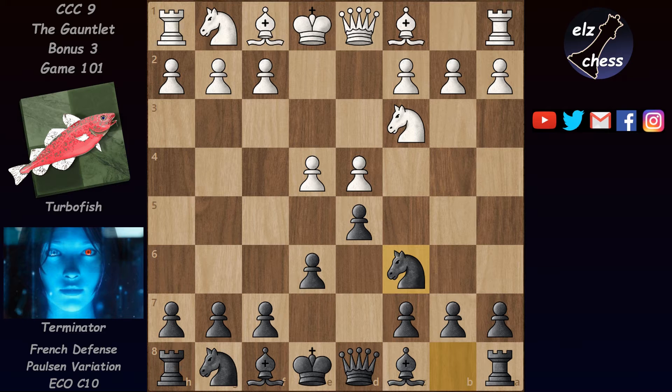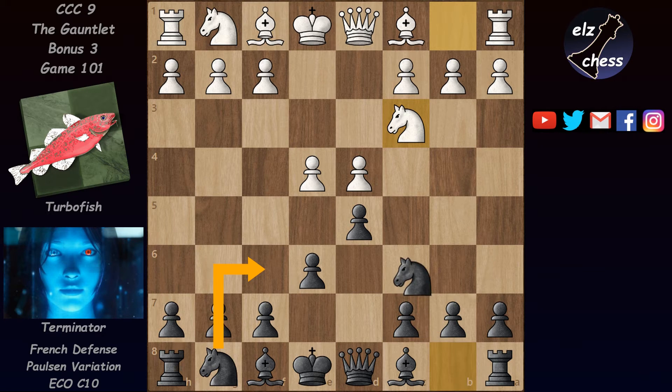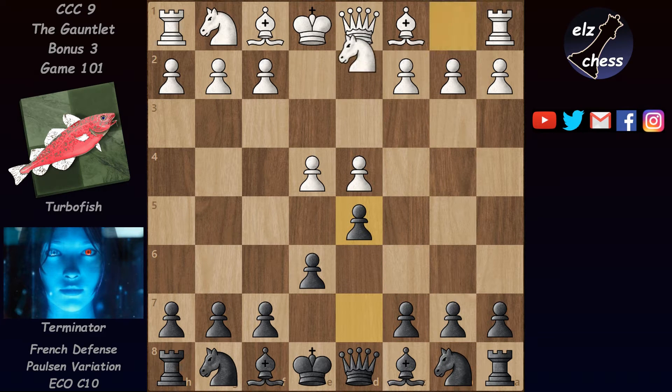Georgian Grandmaster Badur Jobava played this quite a lot with black. So why is Nc6 even played? It seems to be hurting black, preventing him from attacking white's center. Black usually tries to win the e4 pawn by pinning the knight on c3, or attacks it with Nf6. These are the main variations of the French. The knight on c6 seems misplaced. There is an Nc6 move in the Tarrasch where white plays Nd2 and the queen isn't defending d4, but after Nc3 this knight seems just misplaced. However, Nc6 is not pointless at all.